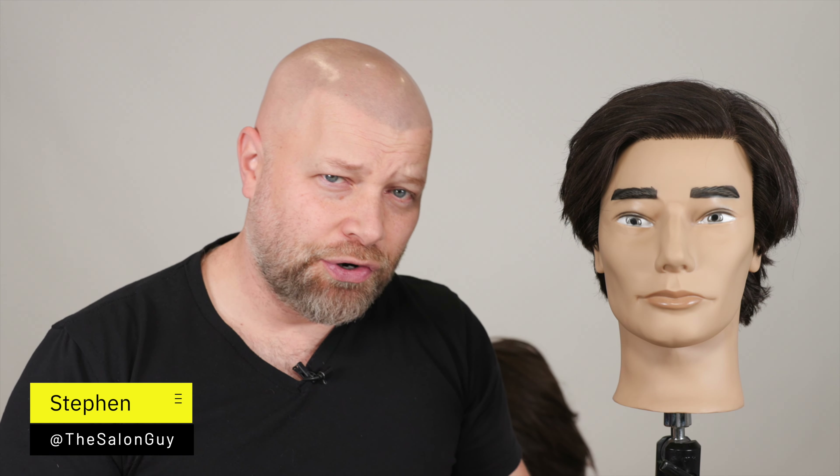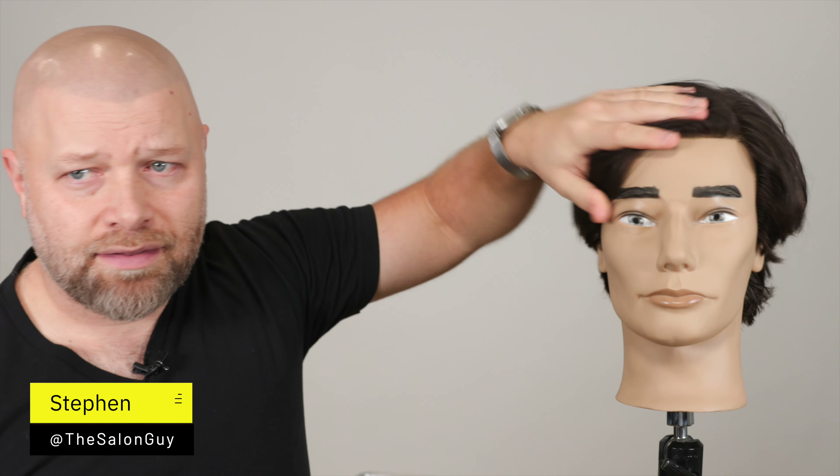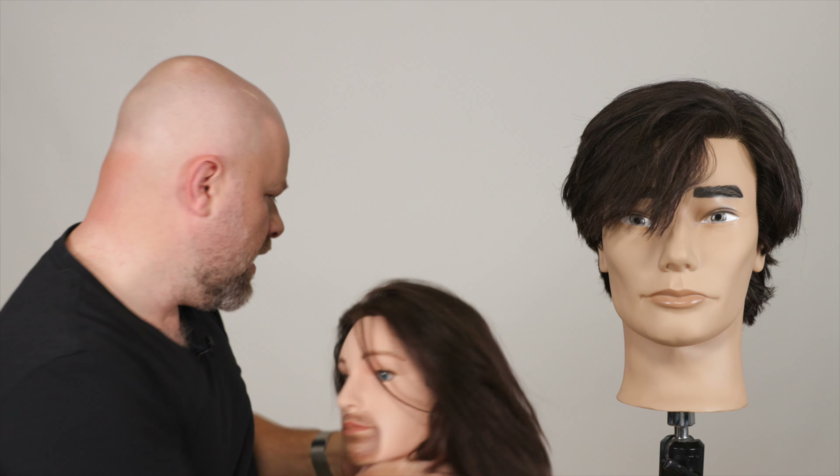Can you get volume on longer hair? That's what we're talking about today. I have this mannequin with fairly long hair that comes down to just the tip of the nose, and then I've got another mannequin with super long hair. The answer is yes, you can get volume on longer hair.